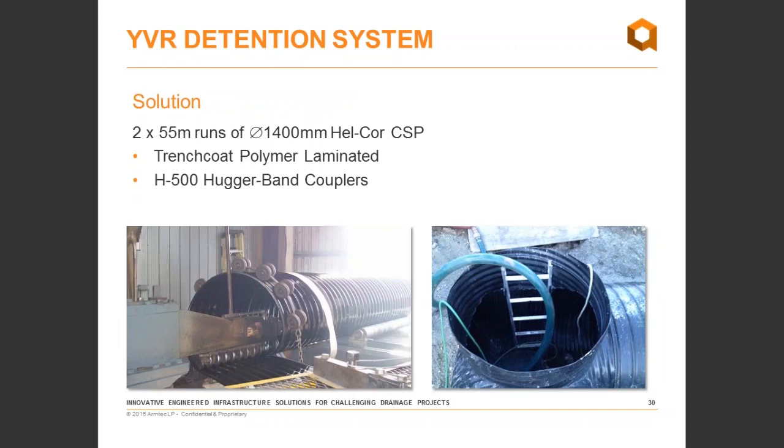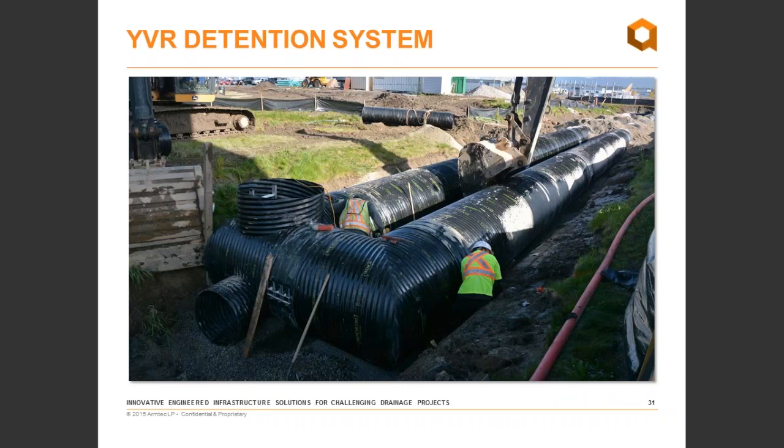The solution was dual runs, 55 meters long, of 1400-diameter Hellcore CSP — our helically-wound corrugated steel pipe — supplied with a polymer laminate called Trenchcoat. It's a slightly different coating than Stratacat; it's a laminate on the steel coil instead of a baked-on powder coat, but similar in performance. We also supplied H500 Hagerbank couplers designed to minimize infiltration and exfiltration and maximize full-part resistance. The installed system includes fabricated elbows, manhole risers with ladders, and a flow-restricting outlet stub.